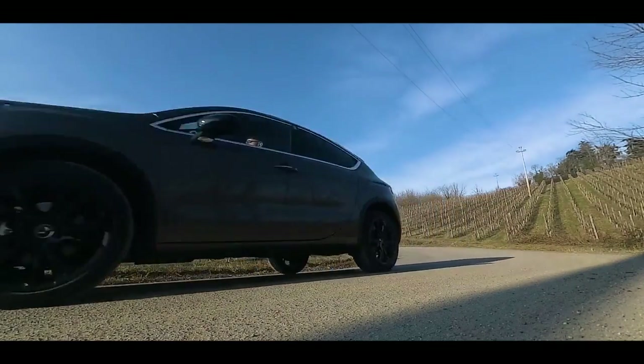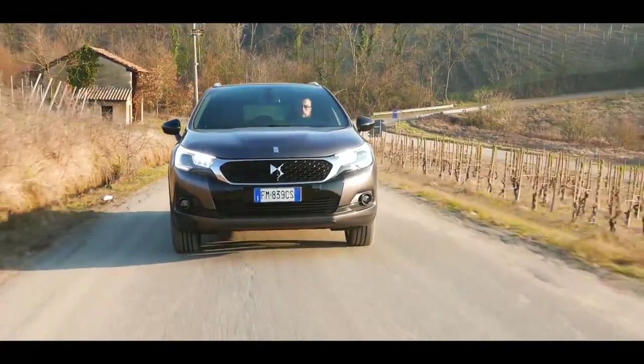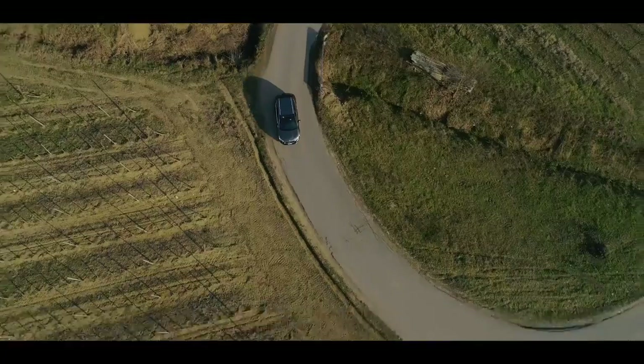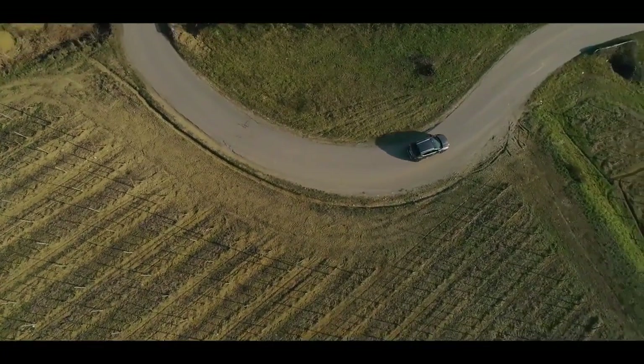DS4 Crossback è disponibile in due motorizzazioni a benzina: PureTech 130 con cambio manuale e THP 165 con cambio automatico, e Diesel BlueHDi 120 con l'opzione sia della trasmissione manuale che di quella automatica.